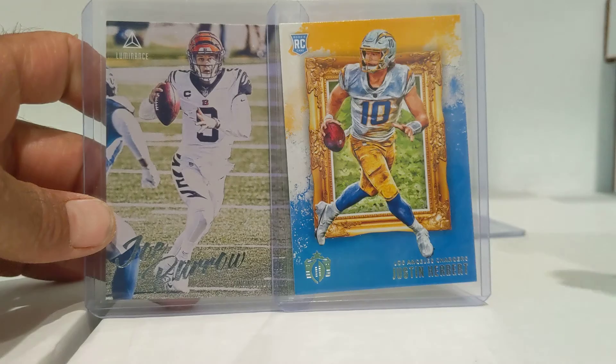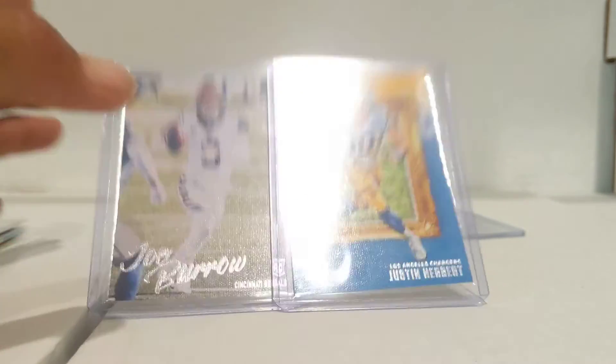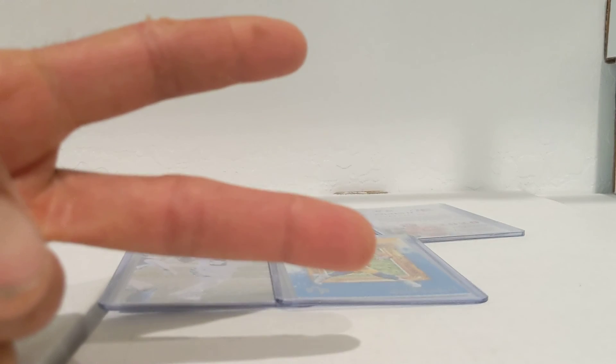Anyways, not bad for $6. Let me know what you think down below. Until next time, God bless, Godspeed. Love you all, be safe. Peace.